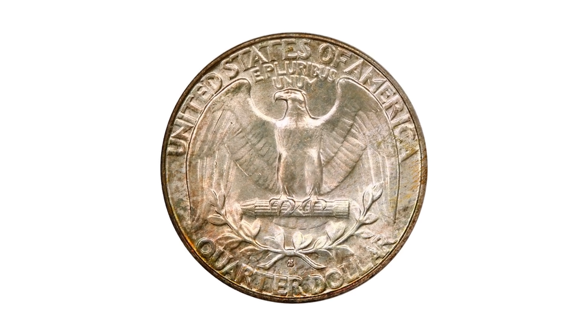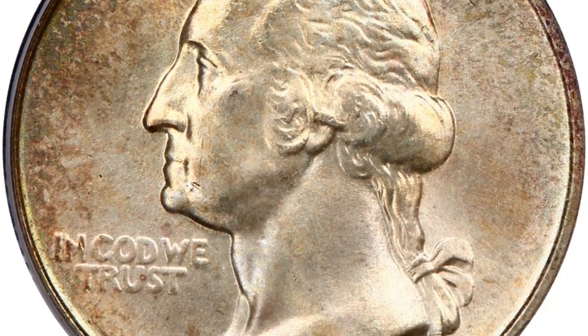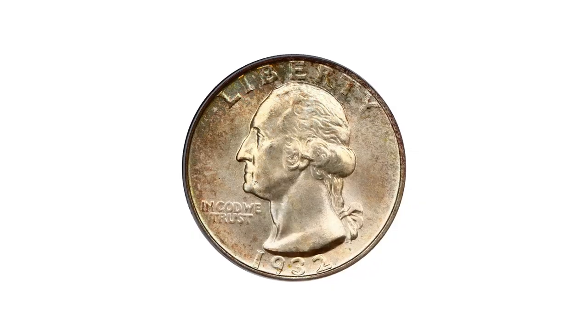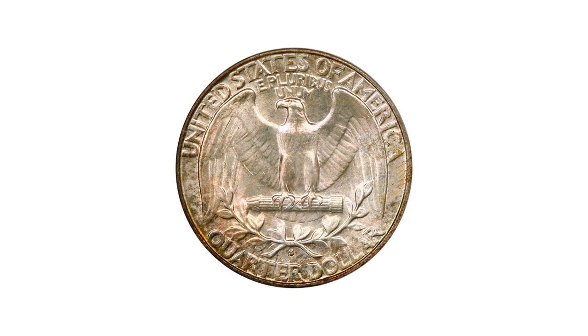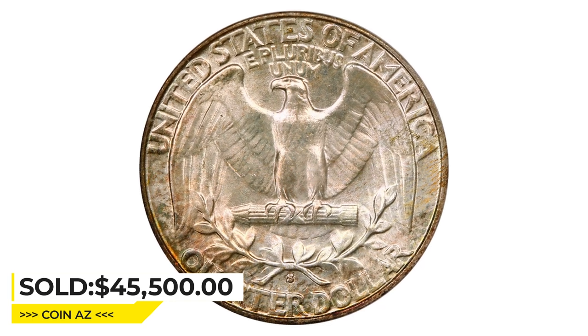Today, the 1932-S Quarter is highly prized by collectors and can command a high price, particularly in higher grades. This superb gem in mint state 66 exhibits lustrous surfaces that gleam beneath a delicate patina of russet and pale blue — a rare example with fantastic detail and great eye appeal — which ended up selling for $45,500 at David Lawrence's auction.